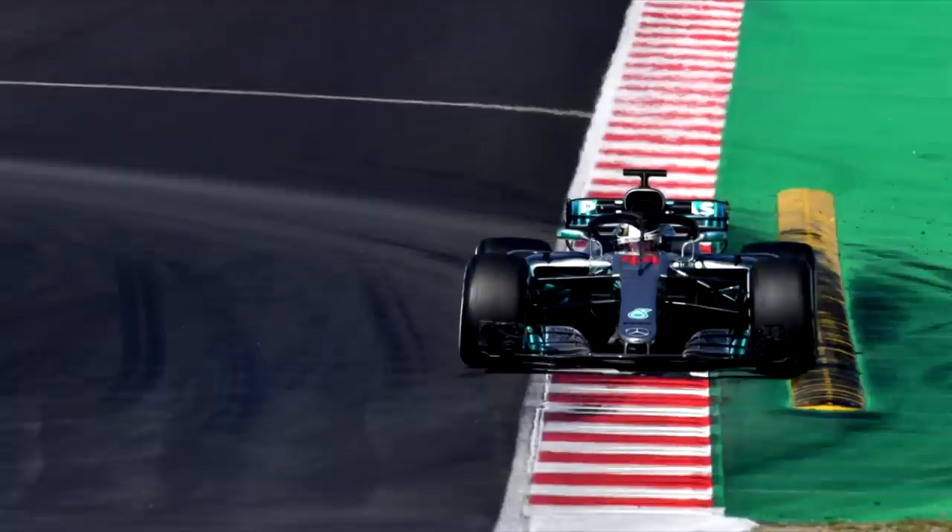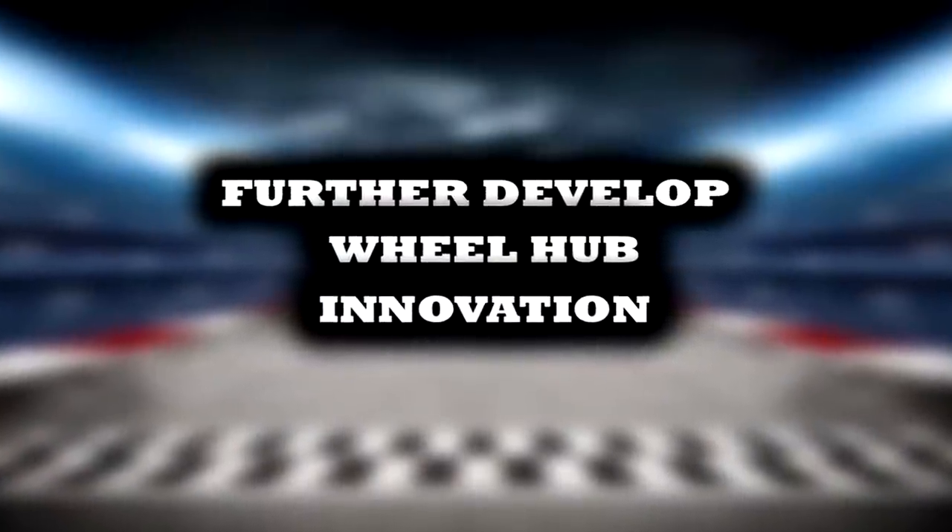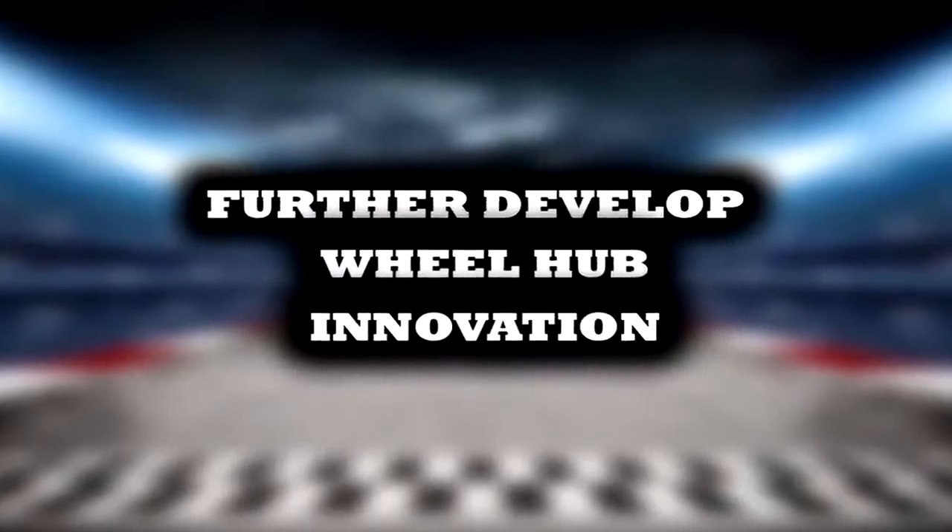First off we start with the Silver Arrows, who had another successful season as Lewis Hamilton won the Drivers' Championship and Mercedes won the Constructors'. But the gap between them and Ferrari is still closing, so they need to continue their good work. They need to keep developing the innovative wheel hub system, which they brought to the car after the summer break in 2018 and really helped Mercedes against Ferrari in the second half of the season.